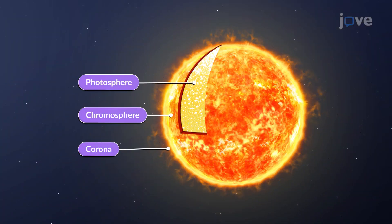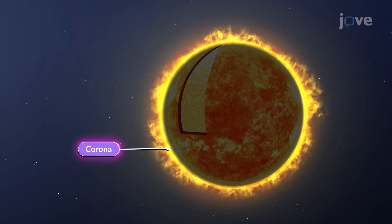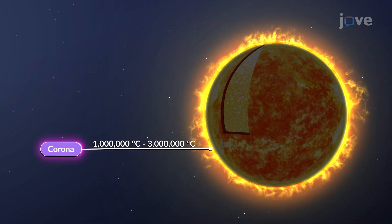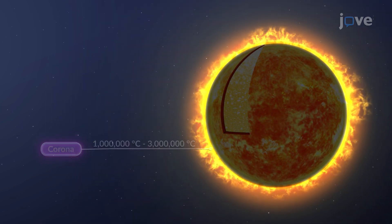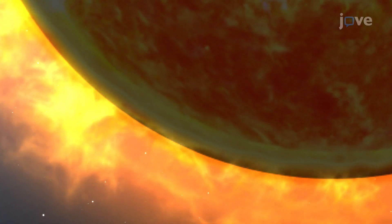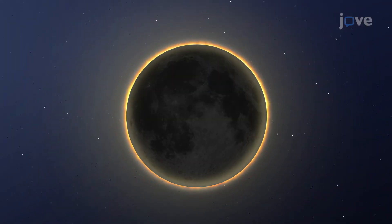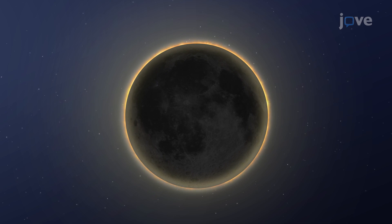The outermost layer is the corona, the sun's halo. It's much hotter than the other layers, ranging from 1 to 3,000,000 degrees Celsius. The corona extends millions of kilometers into space and is only visible during a total solar eclipse when the moon blocks the sun's center, leaving only a glowing ring.